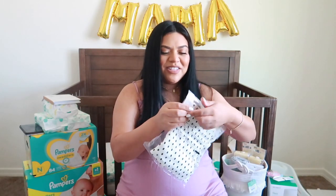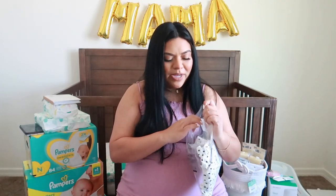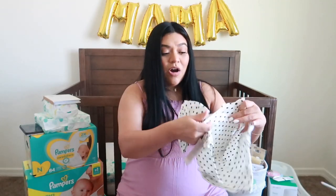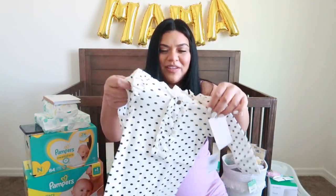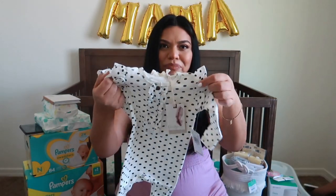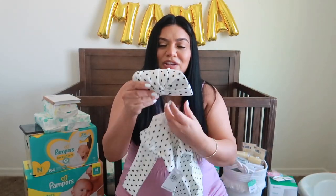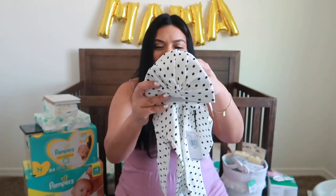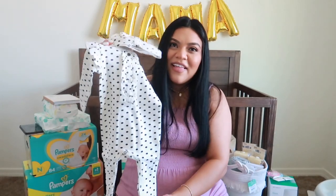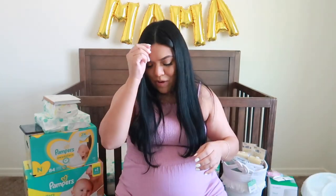This last one from Michaela is from the Jessica Simpson baby line. Oh my god, I can't wait to see what this looks like in person. It's a polka dot little jumper with ruffles on the sleeves and a little turban — how cute! I'm going to have to order her more. Definitely going to take pictures for Instagram with that outfit.